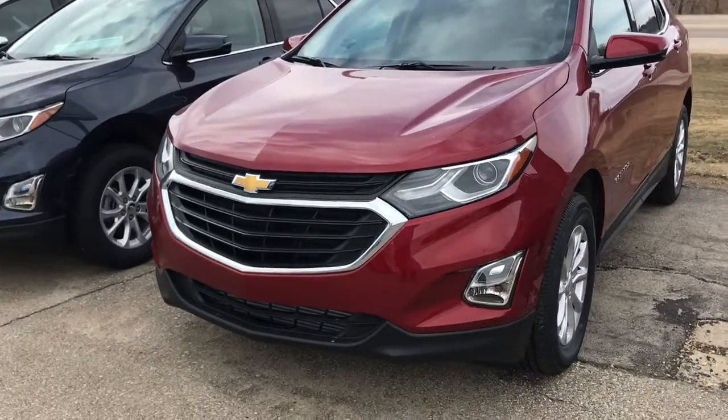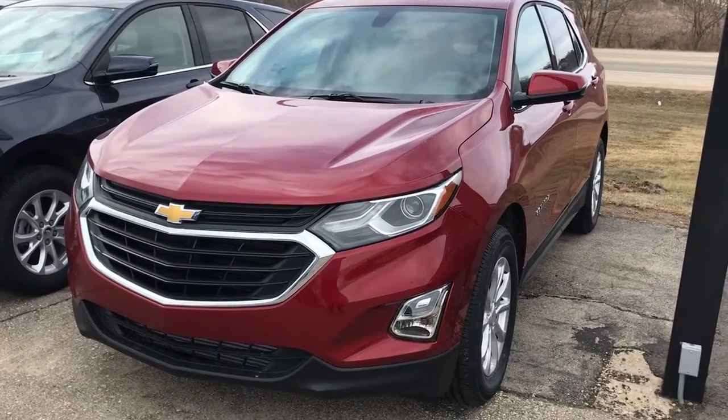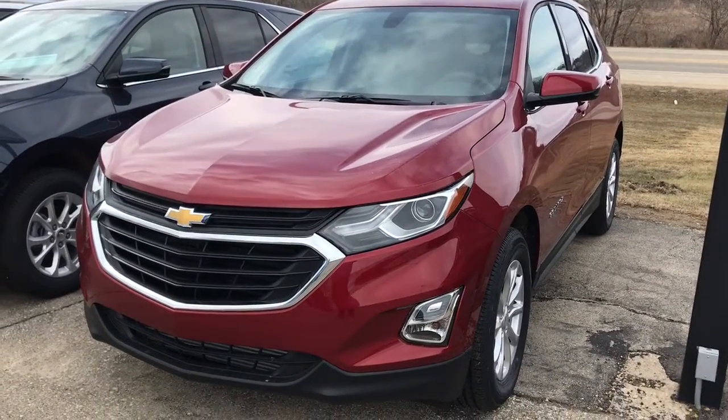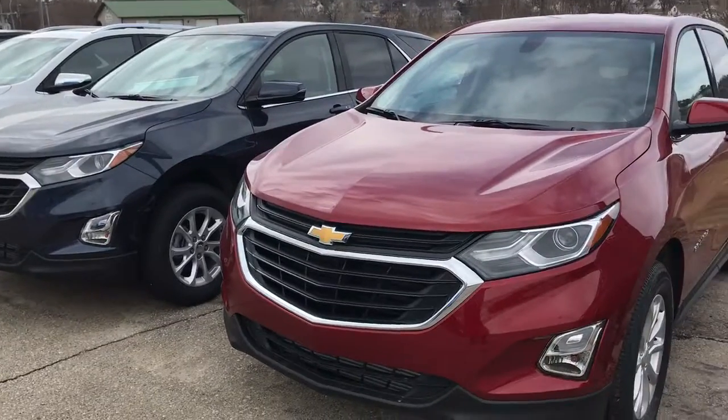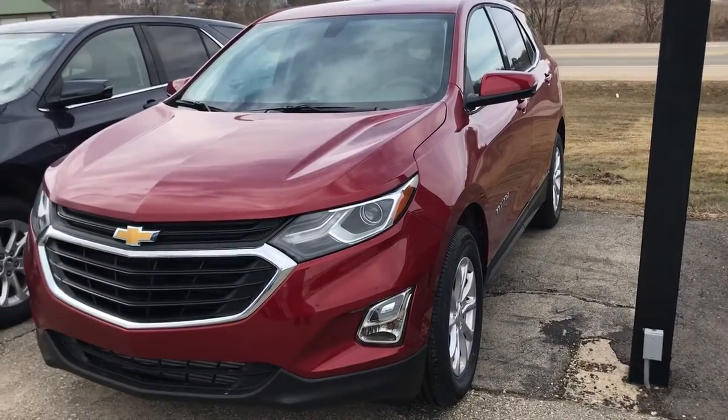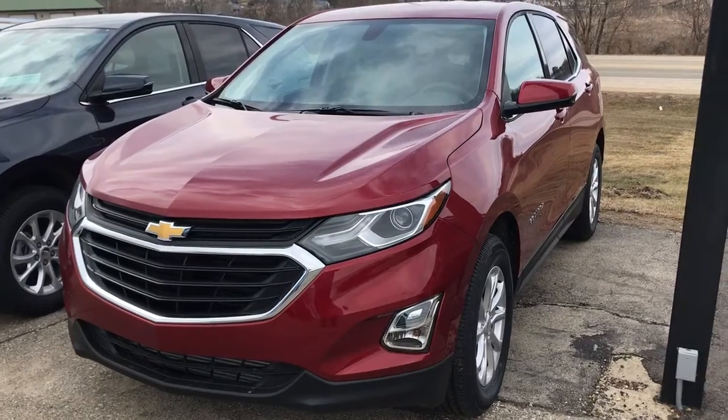Hey YouTube, Harry Keys here. I know I've already made an overview of a Chevy Equinox, but I found two of them here that I really like. I'm at Rundy Chevrolet Buick GMC in Platteville, Wisconsin.